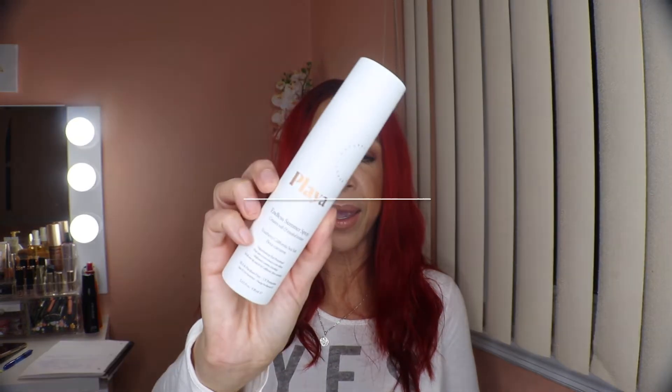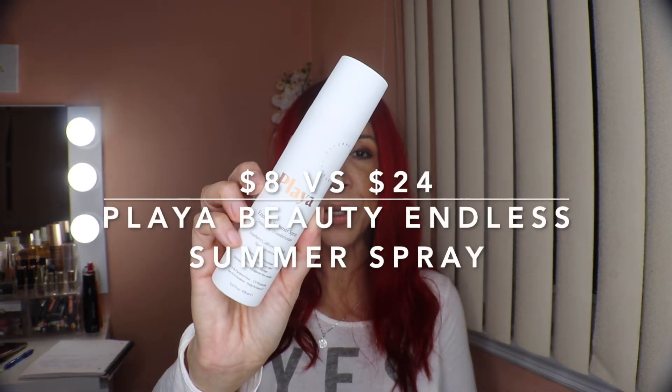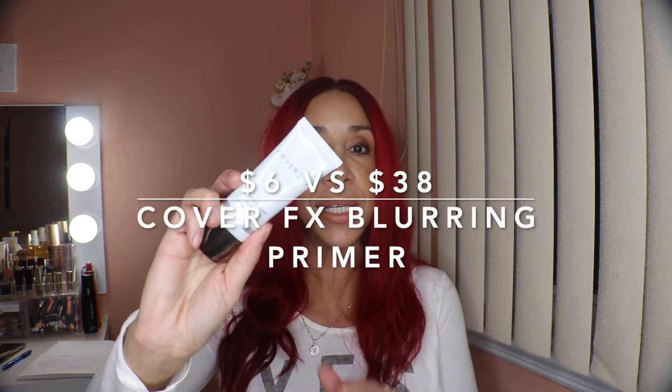Then we have Playa, which is a newer brand at Sephora — 'playa' means beach in Spanish. This is the Endless Summer Spray. It smells very summery and beachy, just as you'd expect. It retails for $24 and I paid $8.